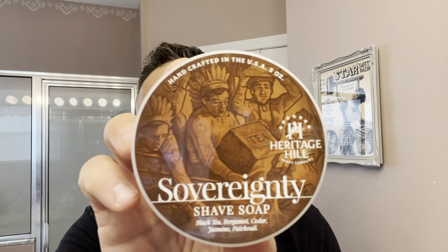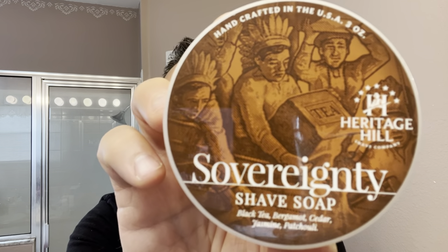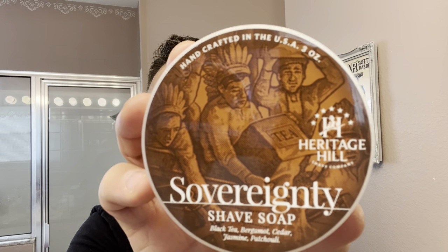I just got a new soap in the Shave Den, and this is called Heritage Hill Sovereignty. A little three-ounce soap from a couple of artisans that are actually based in Jacksonville, Florida, which is north of Tampa. They started a company called Heritage Hill, and this is one of their newest releases. I think they released a soap since then called Midnight Ride, but this is not too old — I think this just came out a few months ago.